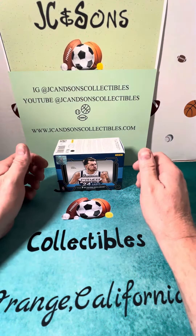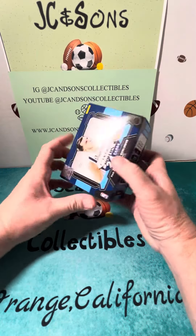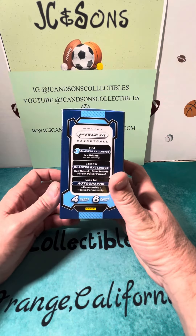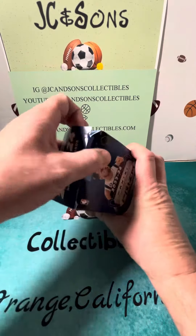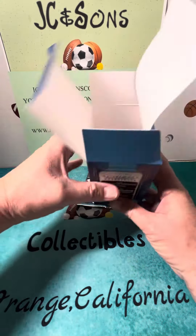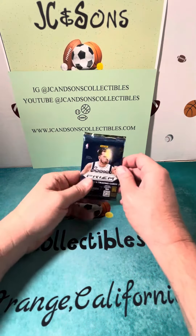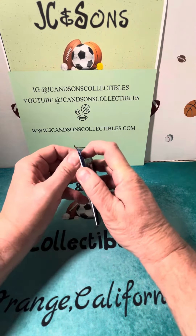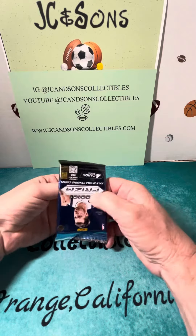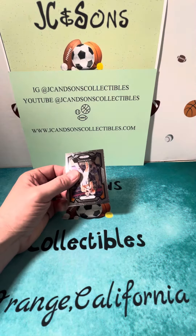Welcome, JC and Sons Collectibles subscribers and followers. Today is the last day — Day 6 of our daily pack rips of this 2023-2024 NBA Prism blaster box. We've hit a fair amount of rookies, but none of the real big-name ones, so we're hoping the last pack gives us some good magic. Appreciate you watching, whether on Instagram or YouTube, and check us out at jcandsoncollectibles.com.